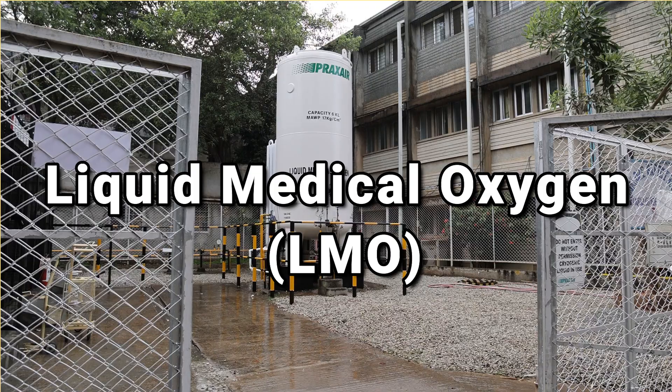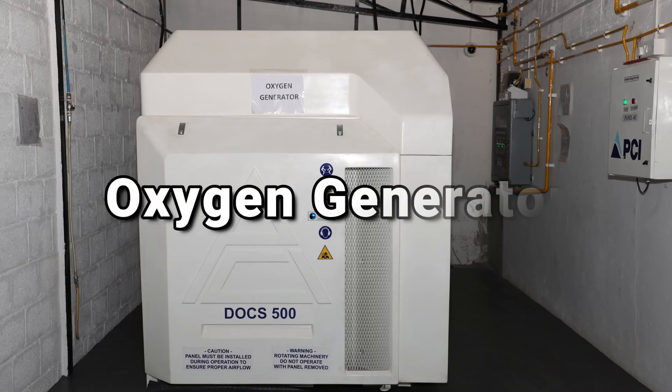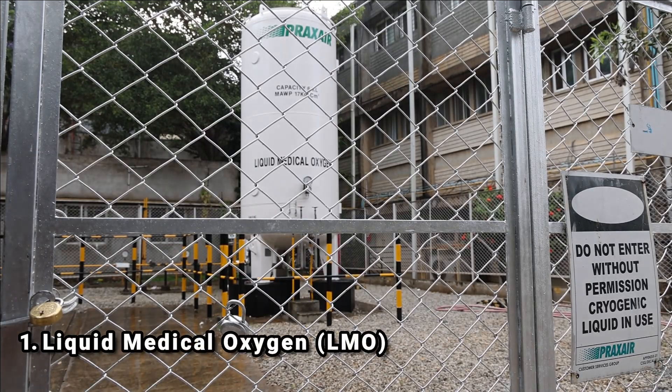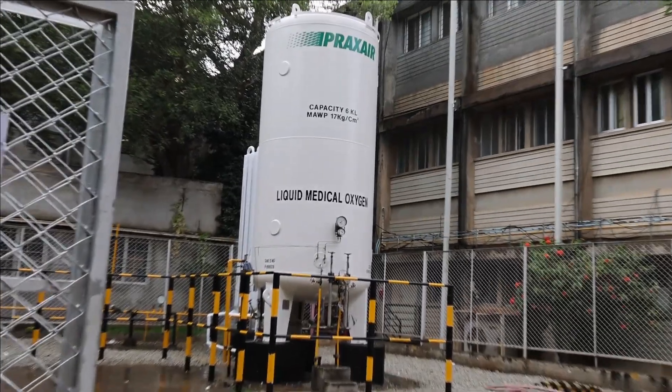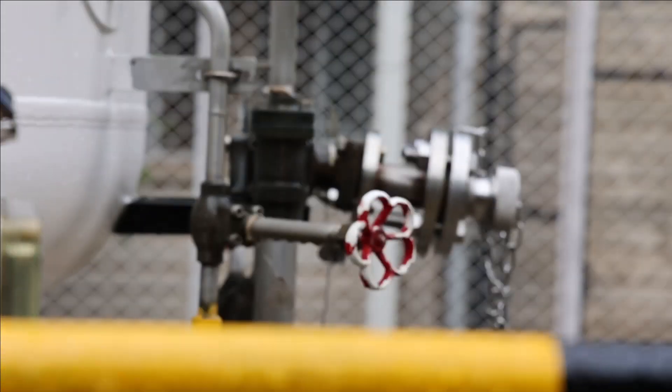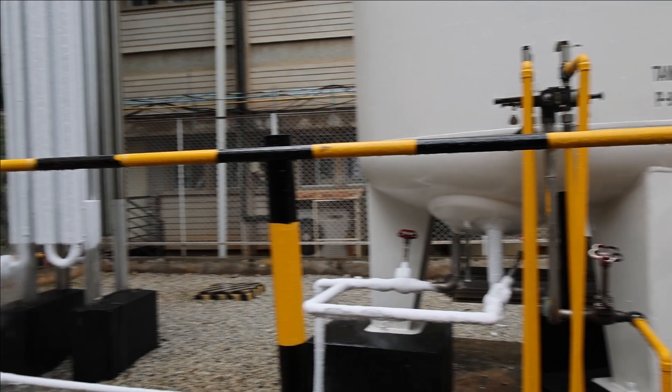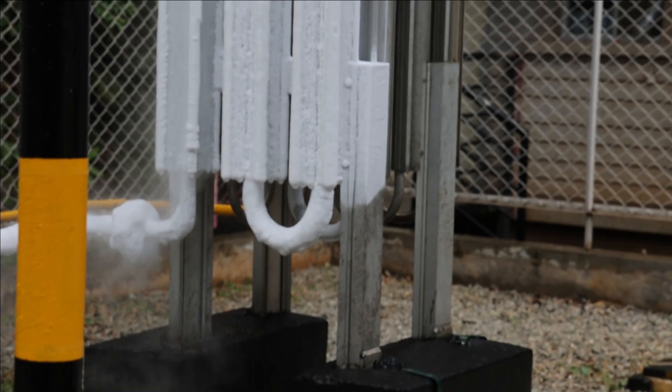There are three major sources of oxygen: number one, liquid medical oxygen; number two, oxygen generators; and number three, cylinder-based oxygen. Liquid medical oxygen is one of the ways through which medical oxygen is supplied — it is high-purity oxygen used for medical treatment. In LMO plants, the gases from the air are separated into various components after cooling them into a liquid state, and then liquid oxygen is extracted from it.